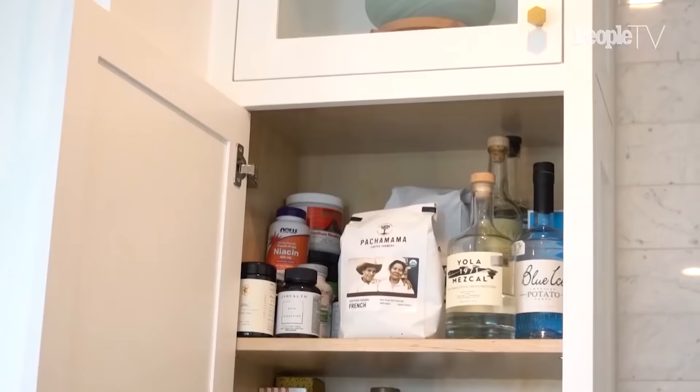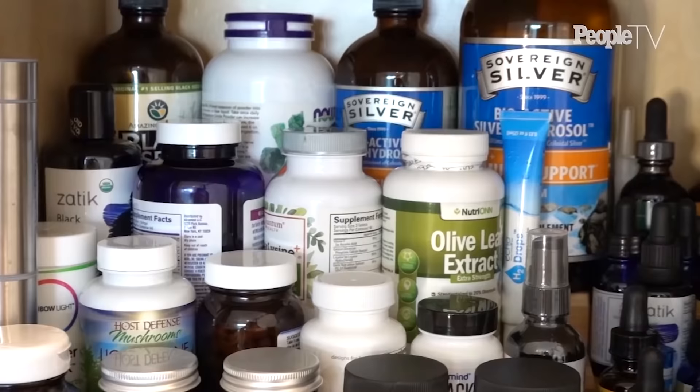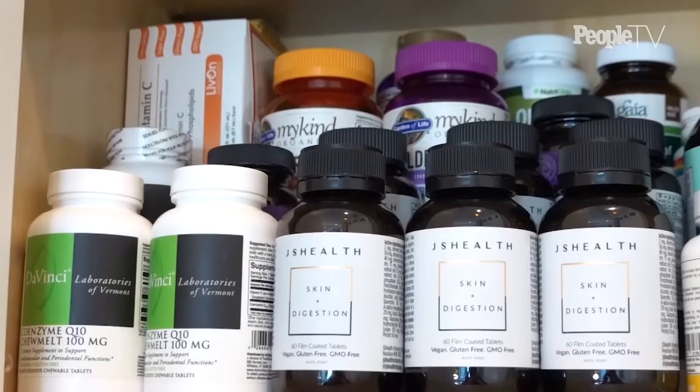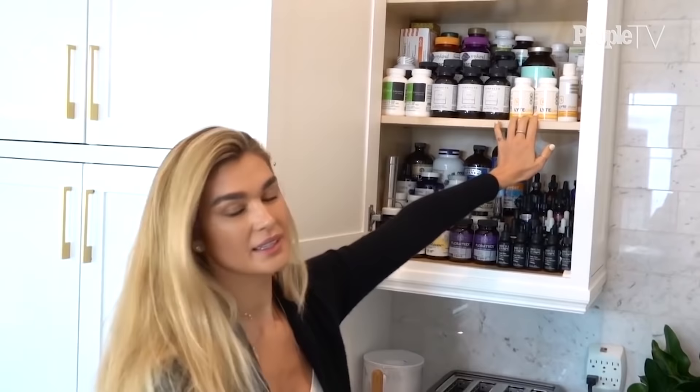This is my little vitamin cabinet — and also my alcohol cabinet. It definitely goes together. I have most of my favorite supplements; the ones I take the most are my pre and probiotics. I have Bottle and Stone here, which is my CBD line. This is what I love to take in the morning, at night, or midday depending on my mood or pain or anxiety. I also have CoQ10, a lot of different tinctures, and electrolytes, which I like to take since I sit in my infrared sauna a lot — it's good to replenish your electrolytes after that.